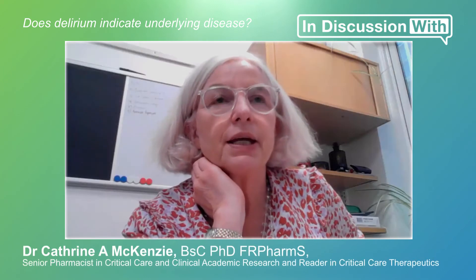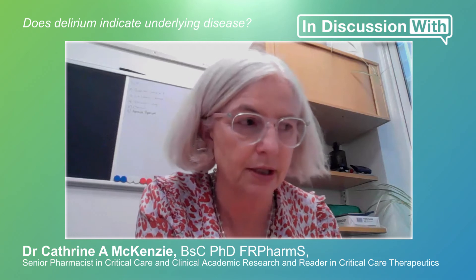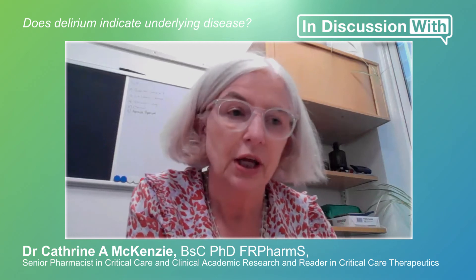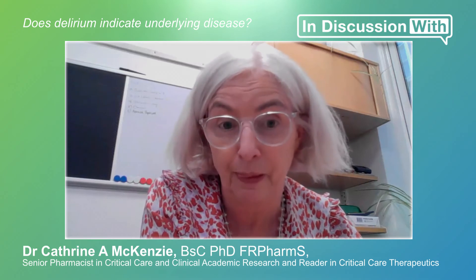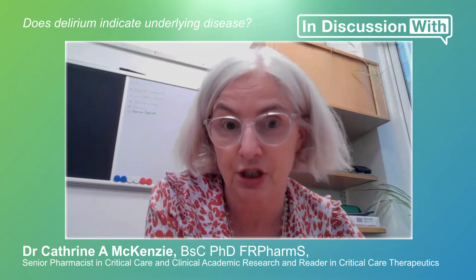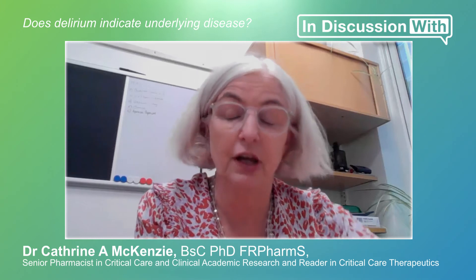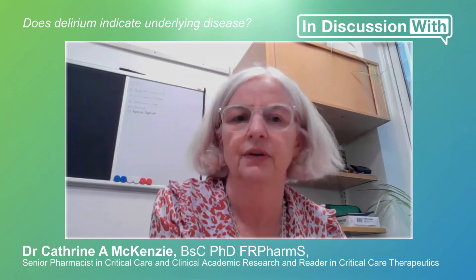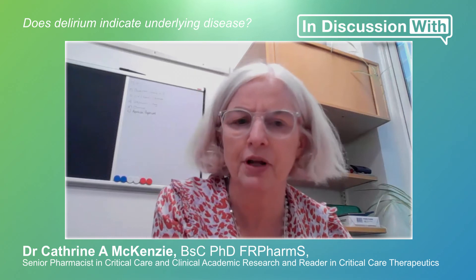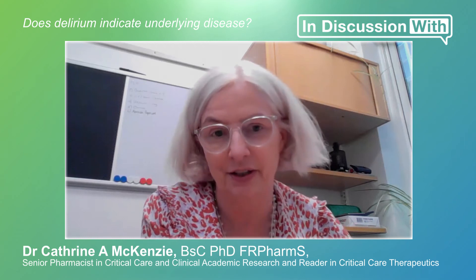Is delirium an indicator of an underlying problem? It is probably triggered by an underlying problem. For example, the underlying problem may be as simple as getting old — you see more delirium in the elderly. Elderly patients who get urine infections, for example, will often not present with a temperature; they'll present with delirium. It is not the same as dementia, but it is more common in dementia and may be an indication that a patient may develop dementia. There's a long spectrum between having a little bit of cognitive decline and going down the path to severe dementia, and an episode of delirium will hasten that decline markedly.